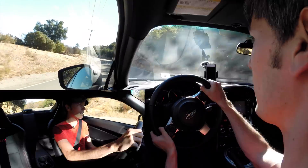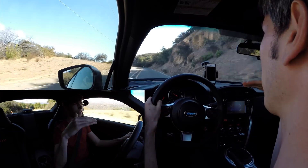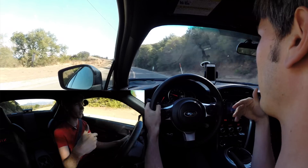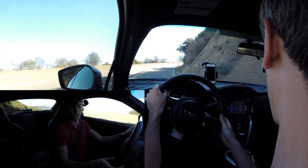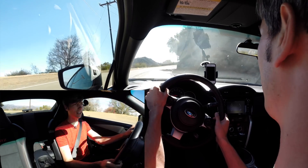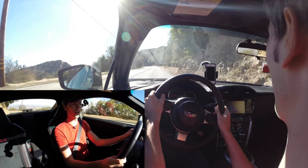Another change they've made is they've added a track mode instead of sport mode, which raises the threshold on the stability control. It gets you a little bit more sideways before it kicks in. Of course, you can turn everything off if you'd like — not worry about the traction aids and just get completely sideways at your own peril.